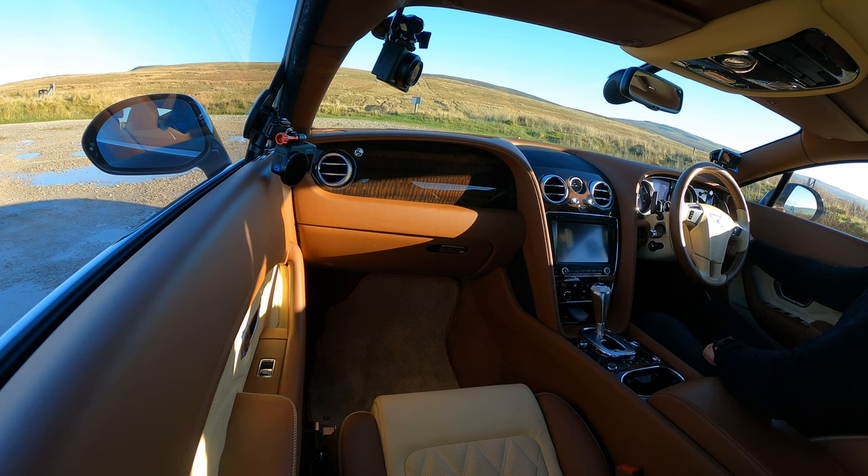You've got the Bentley clock here — I think it's a Breitling. This is just effortless. It'll go as fast as your talent will allow. There's just no need for it. You just want to make it float. This is a motorway mile-eater — you jump in this, drive to the South of France or in my case Italy, and get out the other side fresh as a daisy.